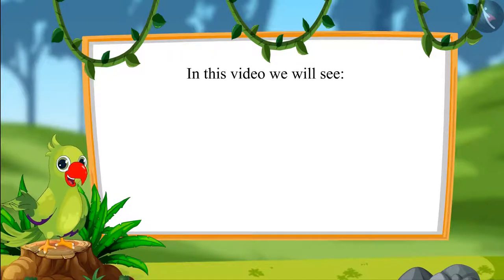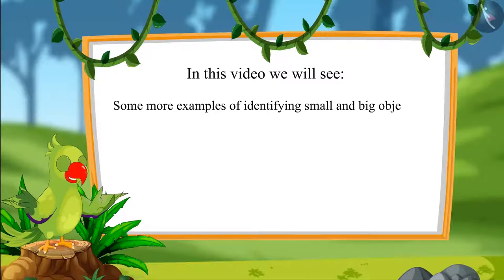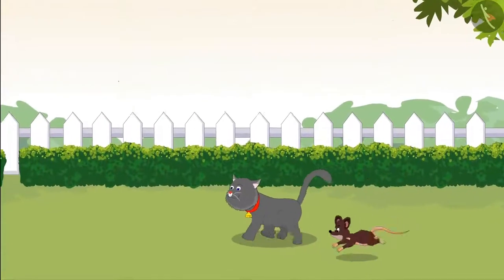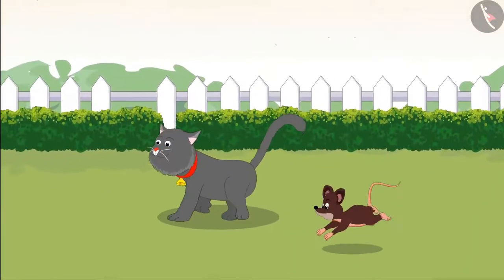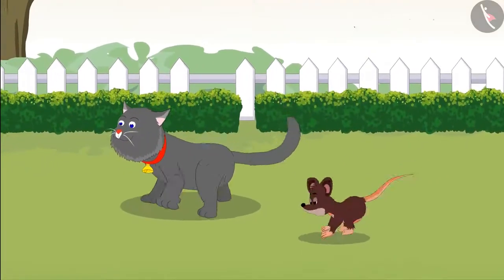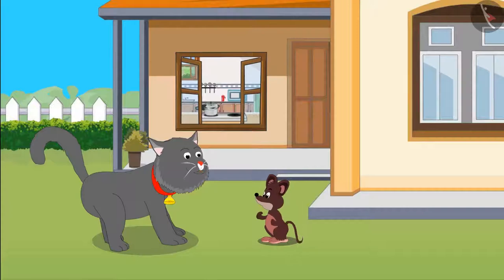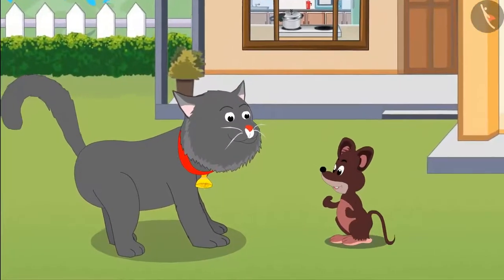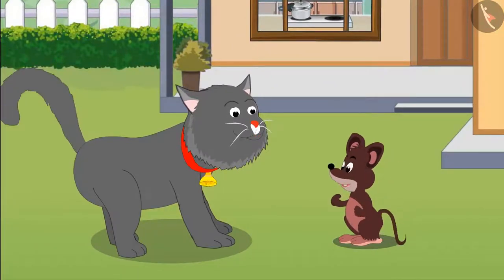In this video we will see some more examples of identifying small and big objects. Today Tinoo Rat and Minoo Cat are playing together. They got hungry while playing. Minoo says, let's eat something Tinoo. Tinoo agrees he is very hungry too, and suggests they go to the kitchen where they will find some bread to eat.